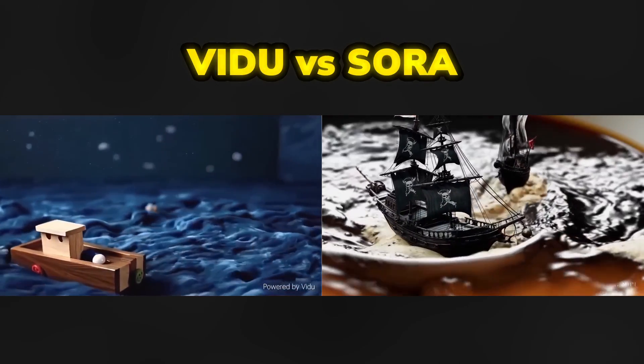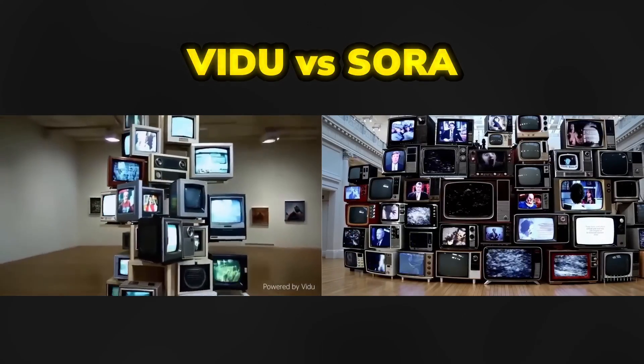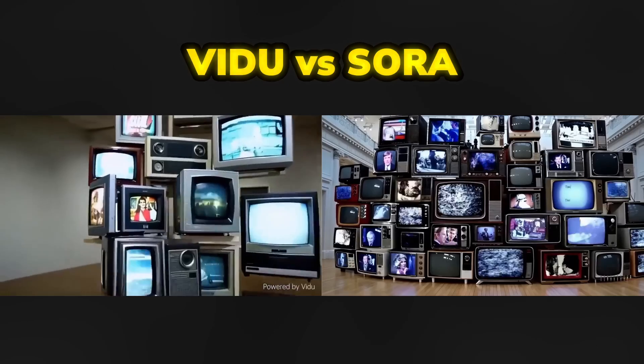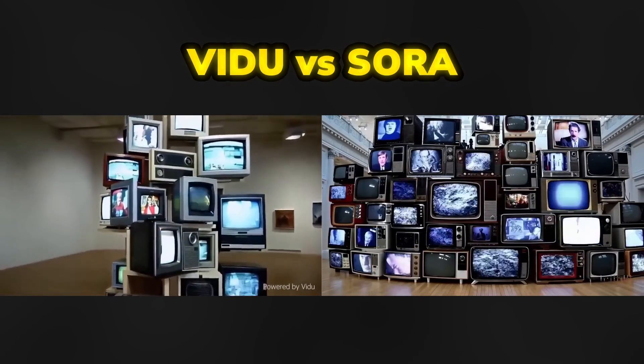Sora's result does seem to be of higher quality. That's perhaps because the source of these Vidu showreels is from their WeChat page and they are only in HD resolution, not in Full HD, whereas the Sora videos are in Full HD. That's why the details in these Vidu videos aren't really crisp or sharp, but do let me know which one you think is more realistic.